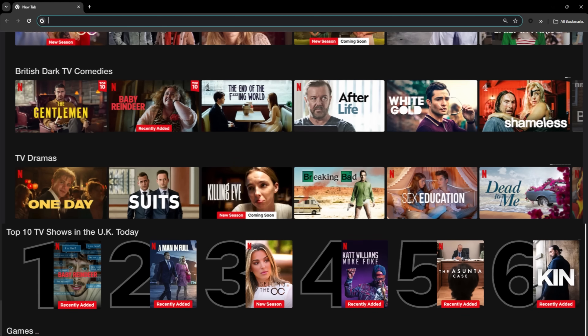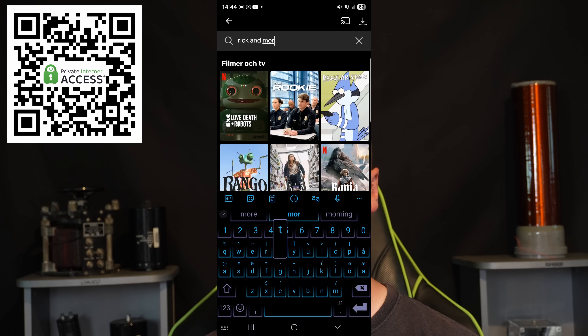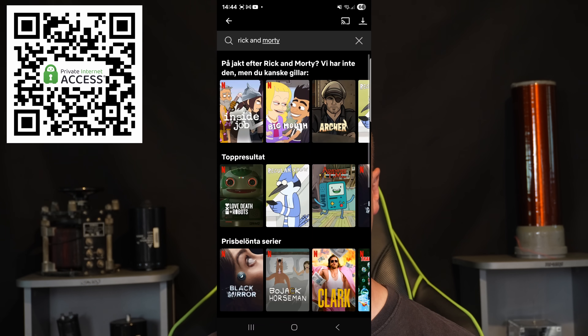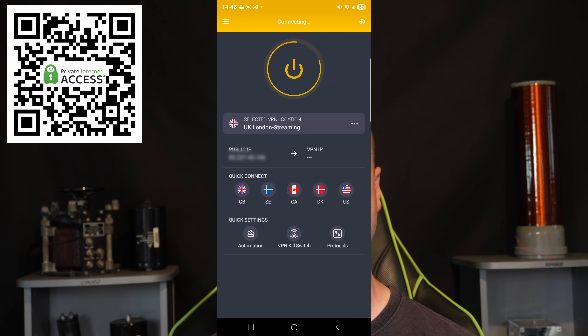A VPN also lets you access content that is normally blocked in your country. Streaming services like Netflix have different content libraries depending on your location. Maybe you want to watch Rick and Morty but it's not available in your country. Just use Private Internet Access to change your location to any of the 91 available countries and all 50 US states.